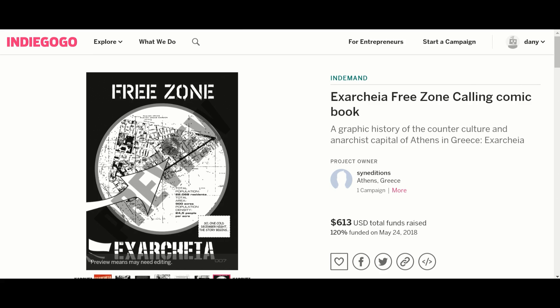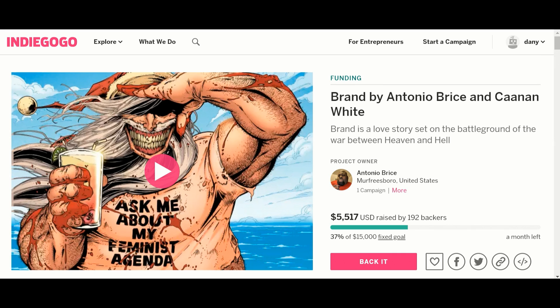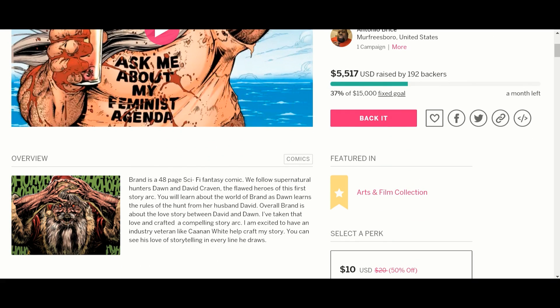Our next one I like very much. I had the pleasure of hearing this gentleman over the weekend on one of the live chats and thought he was really interesting. Just this weekend he's already raised $5,517. His goal is $15,000 and he's got a month left. This is a very interesting story — a love story between a mortal and an immortal that fights demons and other stuff. There's a character I'd call Satan Claws for lack of a better word.